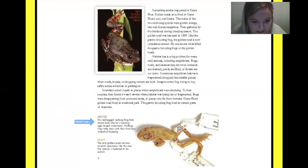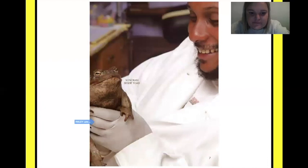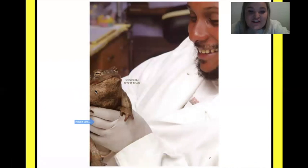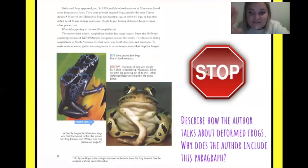Let's look at these descriptions: this red-legged walking frog from Africa looks like he's wearing tiger-striped underwear! Walking frogs take steps with their hind legs instead of hopping. On the right, the only golden toads left are museum specimens like this one — this species is believed to be extinct. And this Sonoran toad — he looks pretty happy just chilling there!